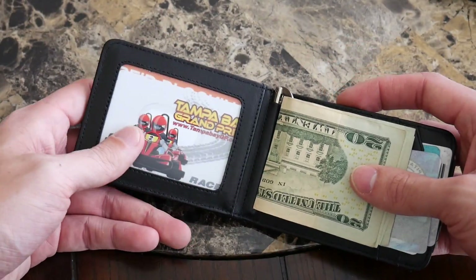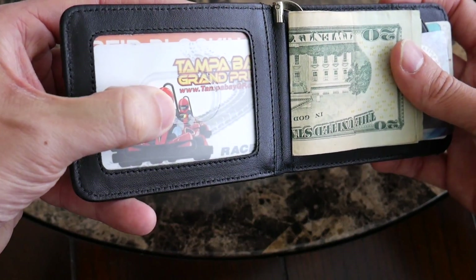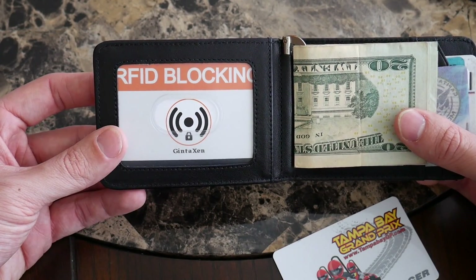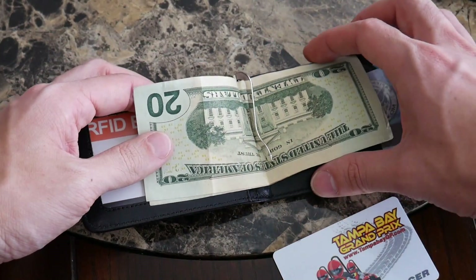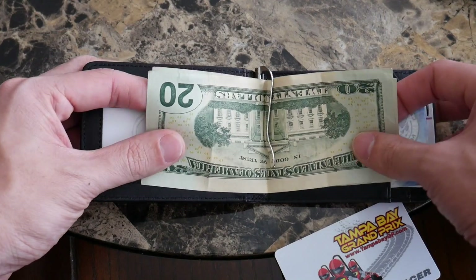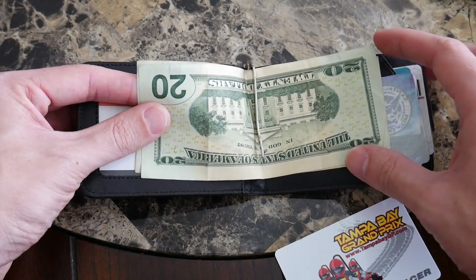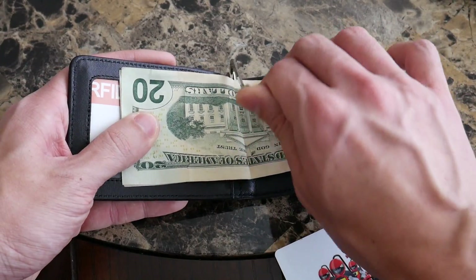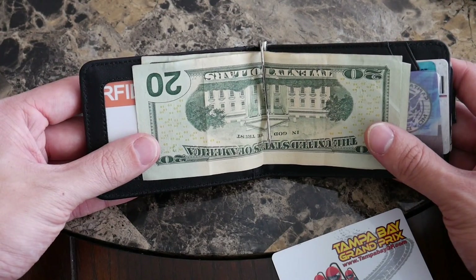Opening up the wallet, it has a clear area for your ID — you can just flash that quickly, or if you need to hand it over at an airport it has a thumb slot to easily slide it out. This is one of the options on our list with RFID protection. The way this wallet manages cash is really interesting — it's the middle ground between just sliding in a folded bill and having a full cash area. It has a clip to keep your cash organized so you can flip it open and easily get to all your bills, and you can just put it back when you're done.